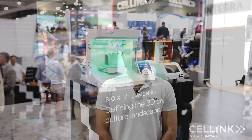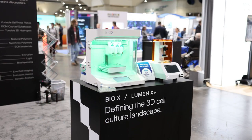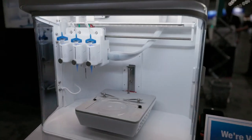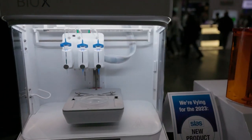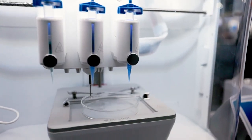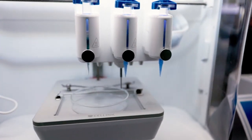We have the Bionova X, which is up for the new product award, and we're extremely happy to be shortlisted by the SLAS committee for that prestigious honor. We have our Bio X, and we also have our Luminex on showcase here this year. The Bio X is our extrusion-based system — it really enables flexible 3D biofabrication.